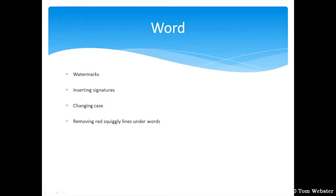Next, I'm going to talk about Microsoft Word — specifically watermarks, inserting signatures, changing case, and removing red squiggly lines under words.